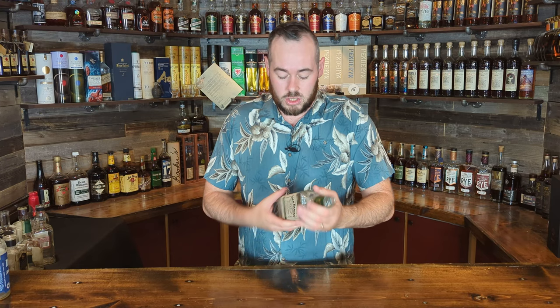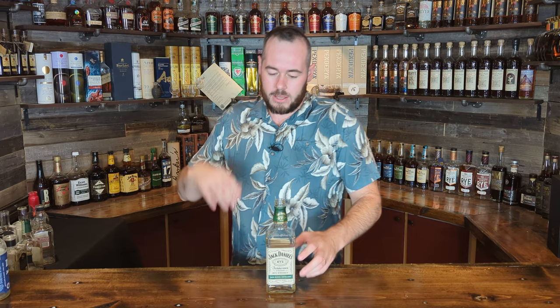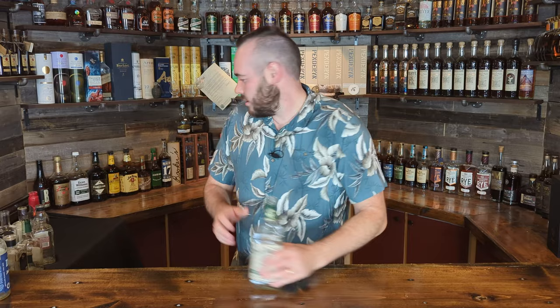Next we have Jack Daniel's Rye, bought from the Jack Daniel's distillery tasting. Coming in at 45% ABV or 90 proof — this is a pass from me. Not necessarily saying it was bad, but there's better value out there like Rittenhouse or Sazerac Rye. This was just okay; I wouldn't spend my money on it again. Pass.